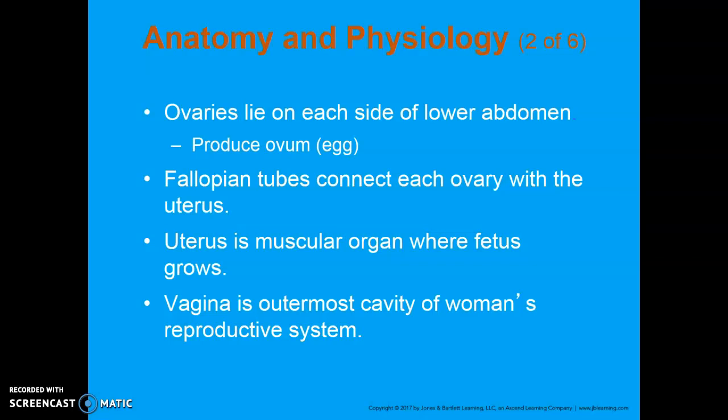Internally, you've got your ovaries, which are the primary female reproductive organ. They lie on each side of the lower abdomen and produce eggs called the ovum. A fetus is going to develop from a fertilized ovum.